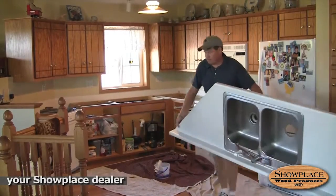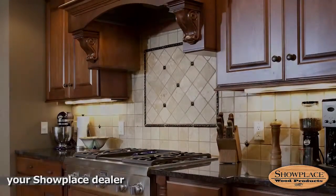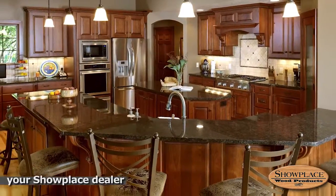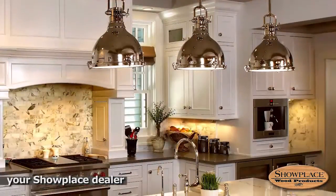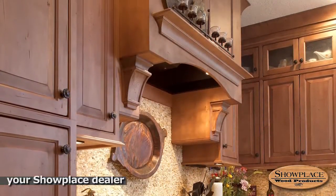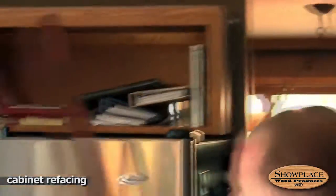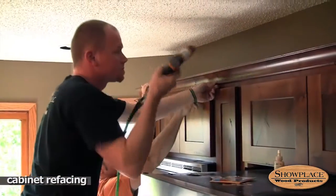Your Showplace dealer can help you coordinate everything that needs to happen before your new cabinets arrive. Once the cabinets are delivered, the completion time depends upon how ambitious your project is and on factors like countertops, plumbing, and lighting that can only go in after the cabinets are installed. Good coordination among the various suppliers and installers is critical to a smooth workflow. Your Showplace dealer will keep things coordinated and moving forward. A refacing project can move along even quicker — it's not uncommon for a full kitchen refacing to take only two or three days on site.